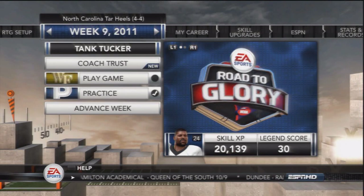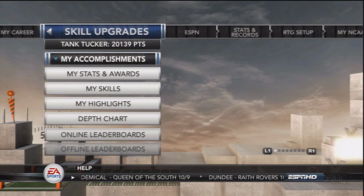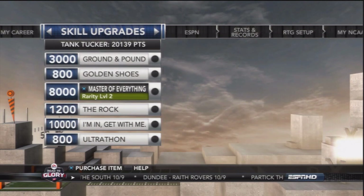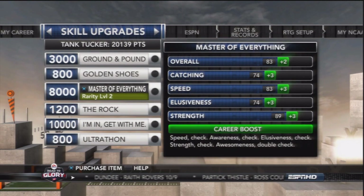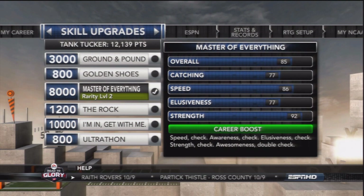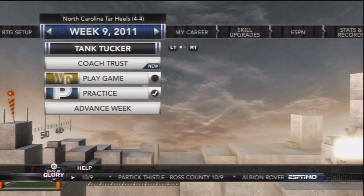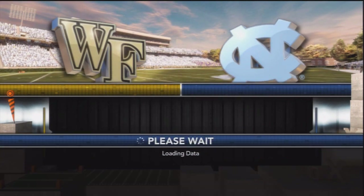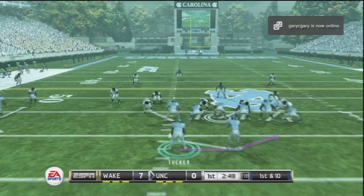What's going on, YouTube? We are entering the final third of Tank Tucker's freshman season at the University of North Carolina. With 20,000 points accumulated so far, we are going to upgrade his catching, speed, elusiveness, and strength. Trying to upgrade the speed a little bit to get past the linebackers a little bit easier, but we're still focusing on the break tackle ability and the more power running attributes.